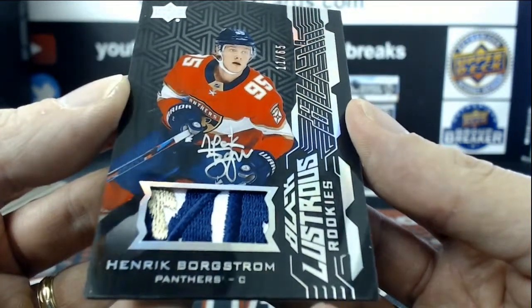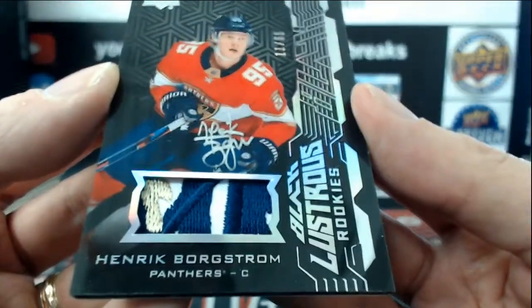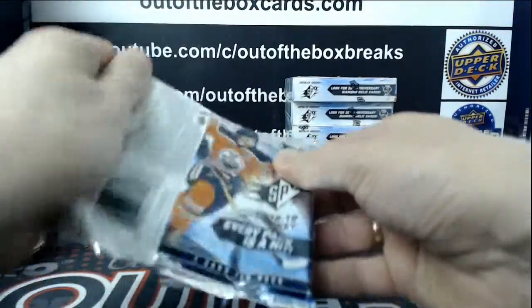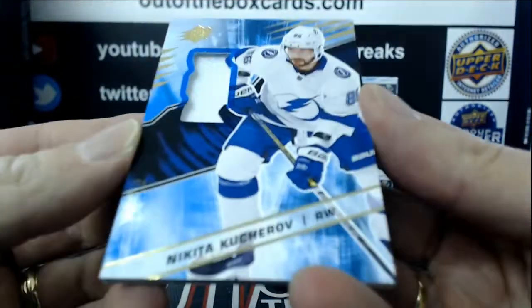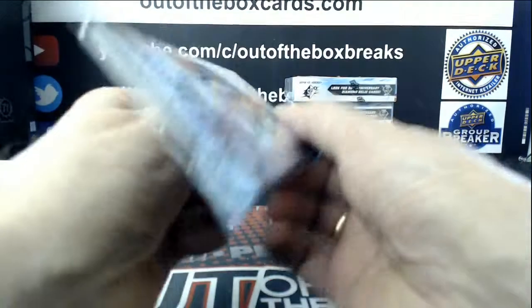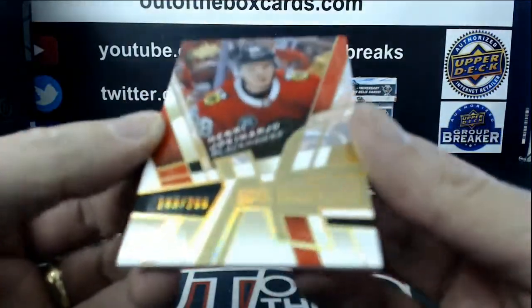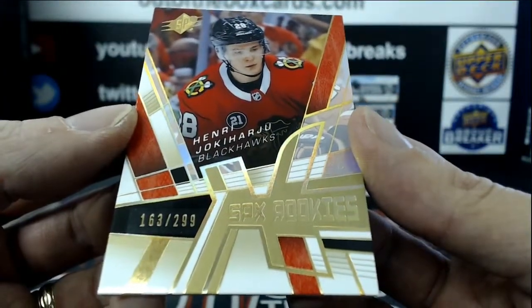That's a beaut — look at that, it's got a cool auto too. For the Tampa Bay Lightning SPX jersey, Nikita Kucherov. SPX Retro Rookie out of 299 for the Chicago Blackhawks, Henri Jokiharju.